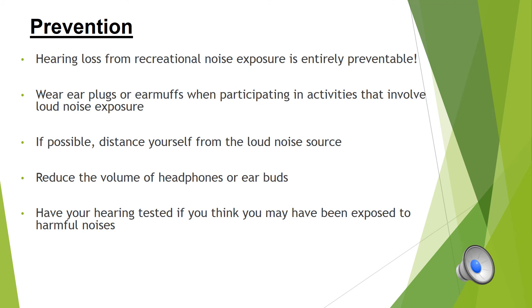The key to remember is that hearing loss from recreational noise exposure is entirely preventable. There are many preventative measures we can take. If you think you are engaging in an activity that involves loud noise, you can wear earplugs or earmuffs to reduce noise exposure. If possible, distance yourself from the loud noise. When listening to music with earbuds or headphones, keep the volume at a reasonable level. Finally, if you think you may have been exposed to harmful noise, it is wise to have your hearing tested at your audiologist, who will be able to make recommendations to treat any hearing loss that may have occurred.